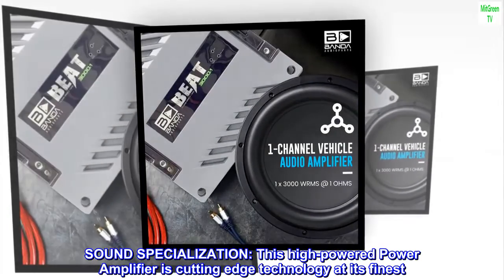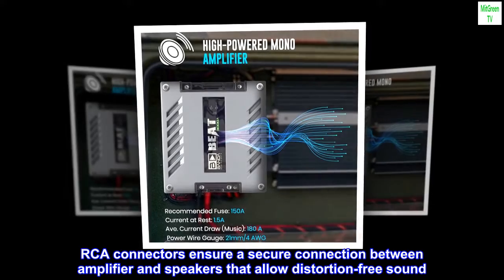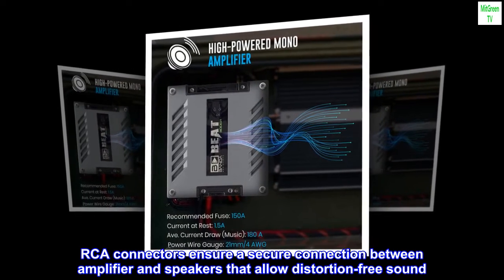Sound Specialization: This high-powered power amplifier is cutting-edge technology at its finest. RCA connectors ensure a secure connection between amplifier and speakers, allowing distortion-free sound.